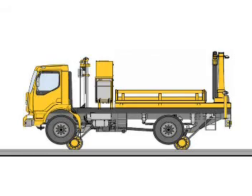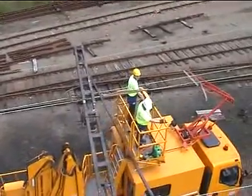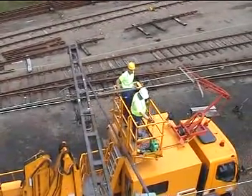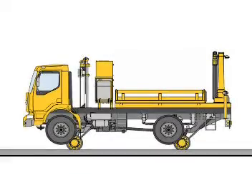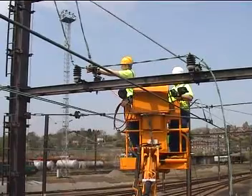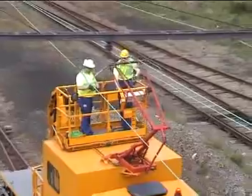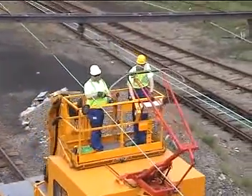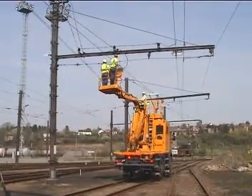Interchangeable modules optimize the investment. These include rolling and unrolling reel stands, workshop, elevating and rotating platforms, handling crane, and OHL dedicated cradle elevator. Whichever configuration is selected, Geismar road rail vehicles guarantee optimum safety and productivity.